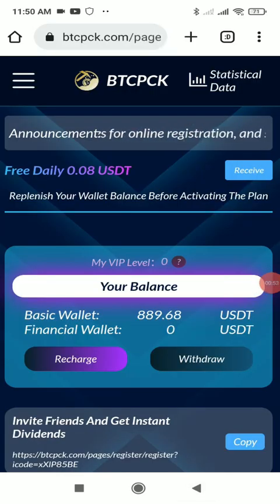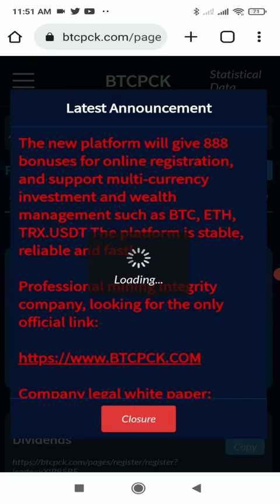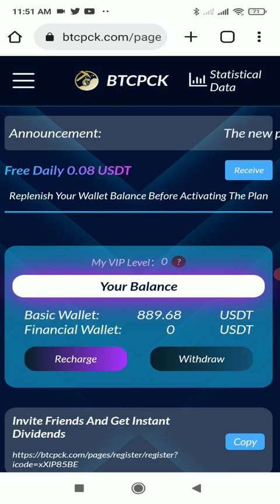I'll go back to my wallet and show that the USDT has been received successfully in the wallet account. So I have shown you both the deposit and withdrawal process. It's a great platform — from here you will easily be able to earn lots of profit. The link is in the description below, so check it out, register now, and make lots of profit.